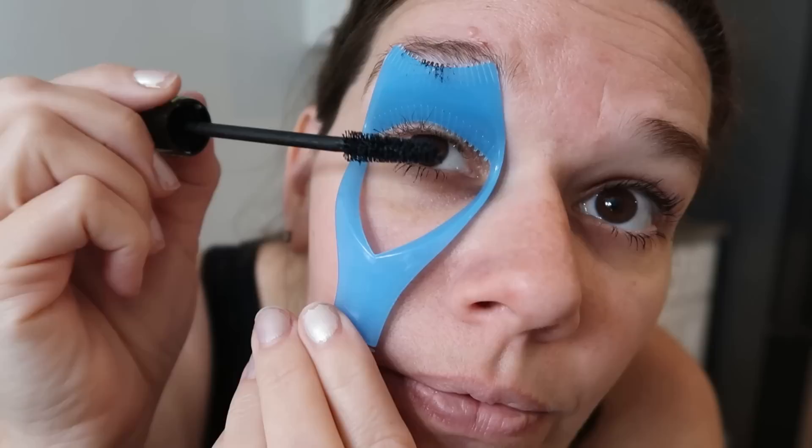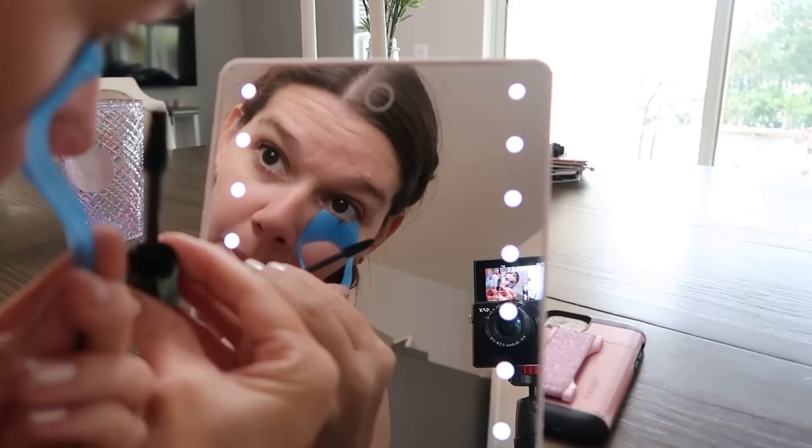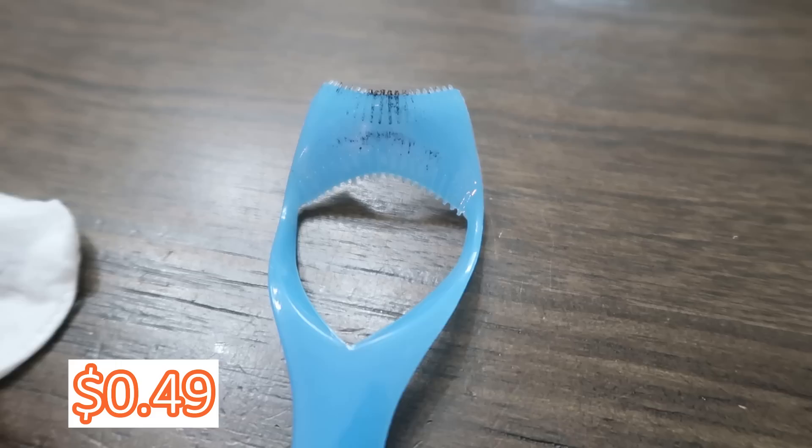The last personal care item is this mascara wand shield — it goes over your eye to protect your eyelid while you apply mascara, and it also helps with the lower lash. It has a brush on the bottom too. It takes a little practice getting used to, but it was only 49 cents and it does work really well.